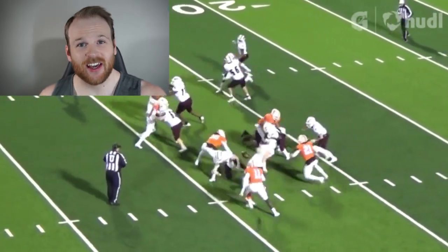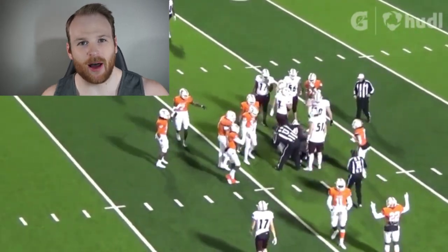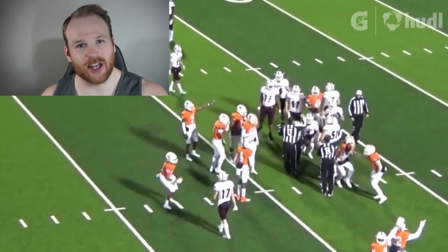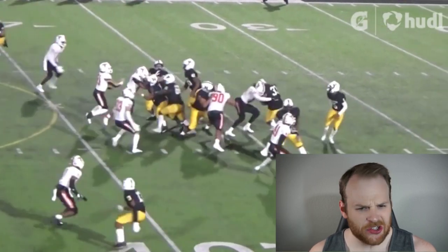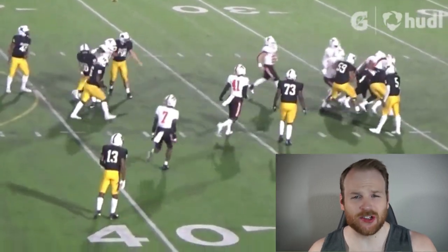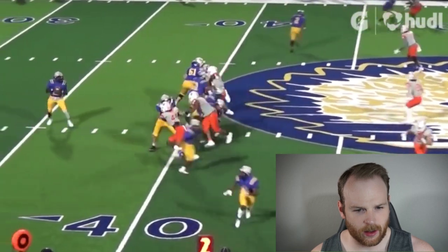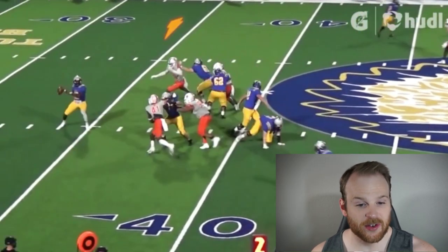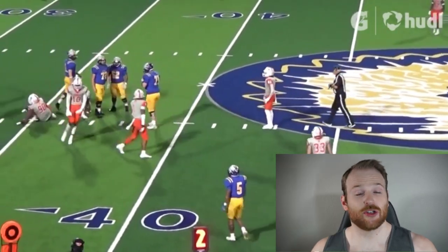That's excellent technique — he notices that the tackle is working to the second level to block the linebacker, so he hugs that hip pocket, making it an impossible task for the fullback to kick out Clayton. He shoots the gap with such power and explosion that the tight end doesn't even get a hand on him and hits the running back three or four yards in the backfield. I love the power rush move — he gets inside hands on the offensive tackle, and as soon as he starts to lean, he does a push-pull and gets right to the quarterback for the sack.